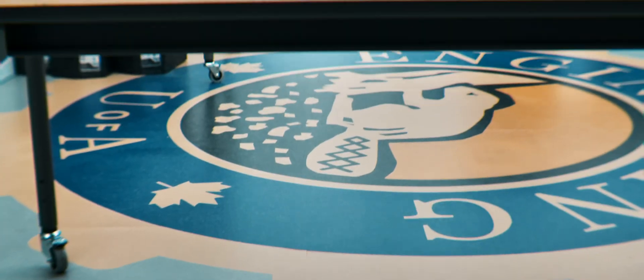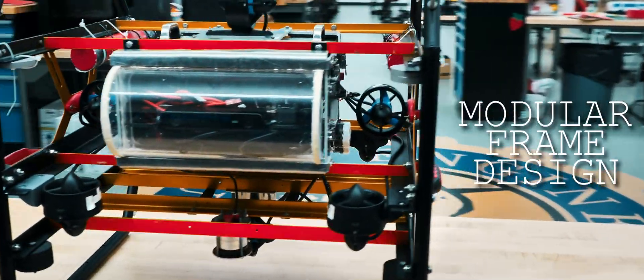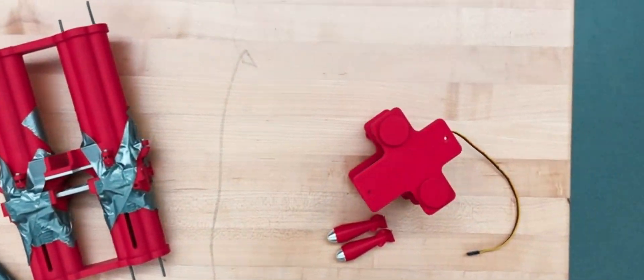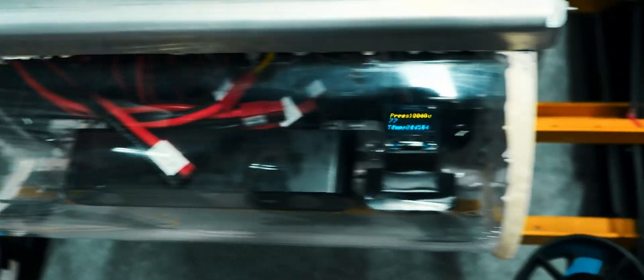And here's what we've been working on. Arctos developed over the last year. Mechanically, it prioritizes modularity with its frame design and its flat surface area hull for heat management. The new claw, torpedoes, and dropper will be applied to competition tasks. Electrically, systems function similar to the previous robot, but there's better battery management, new display screens, improved sonar, and smaller boards.